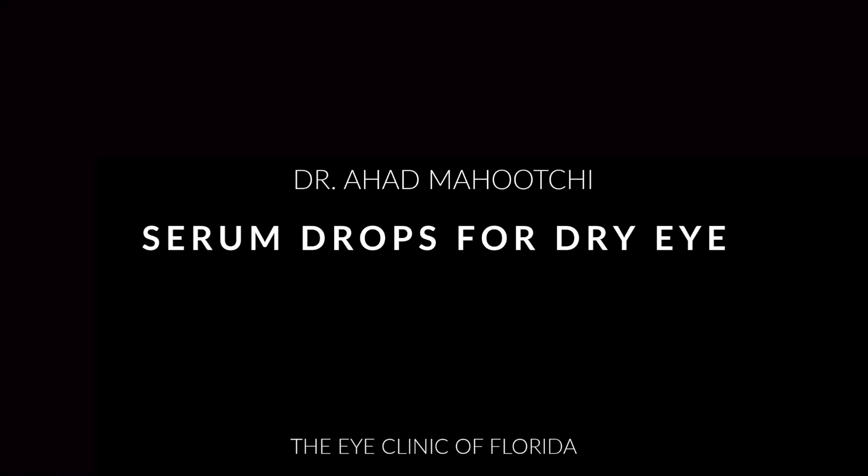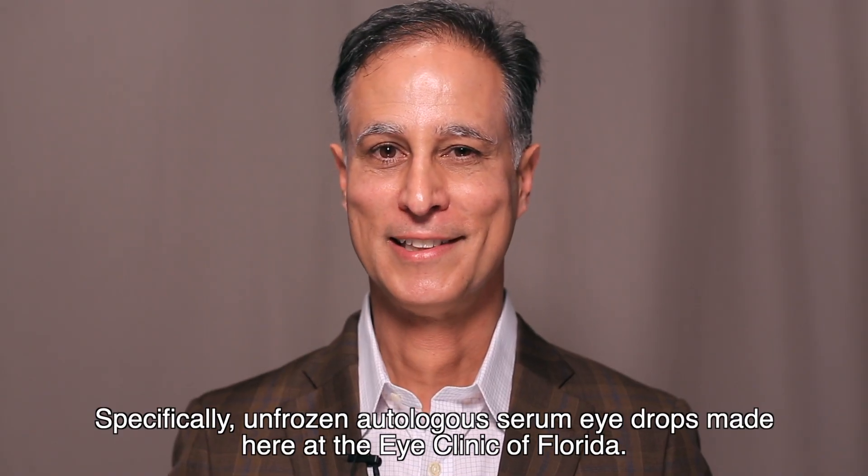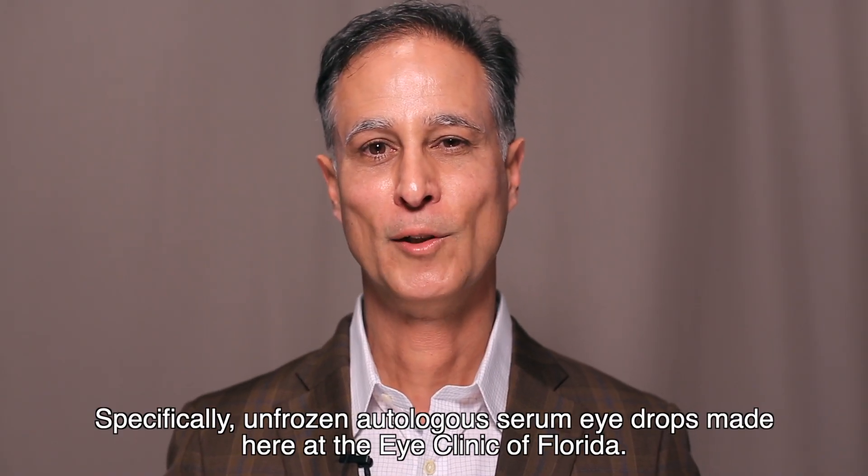Hi, I'm Dr. Mahuchi from the Eye Clinic of Florida. I want to talk to you today about serum eyedrops, specifically unfrozen autologous serum eyedrops made here at the Eye Clinic of Florida.